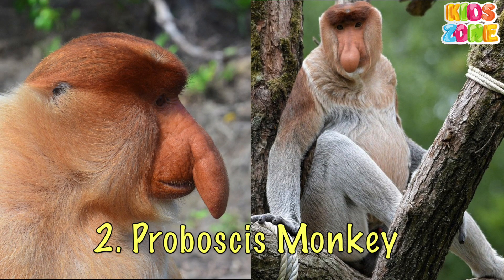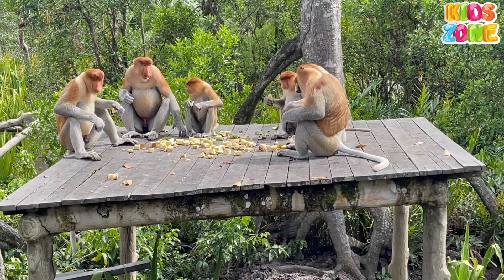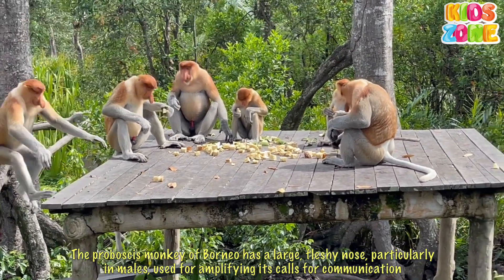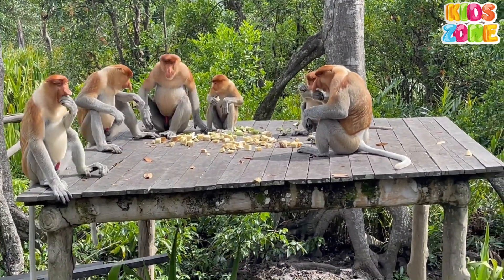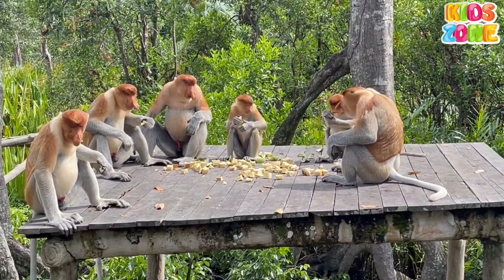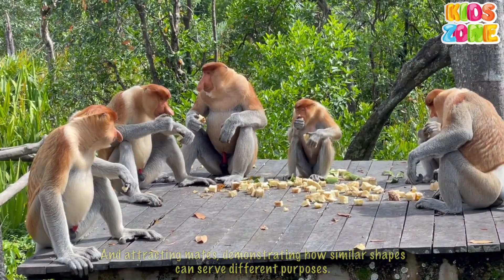Proboscis monkey. The proboscis monkey of Borneo has a large, fleshy nose, particularly in males, used for amplifying its calls for communication and attracting mates, demonstrating how similar shapes can serve different purposes.